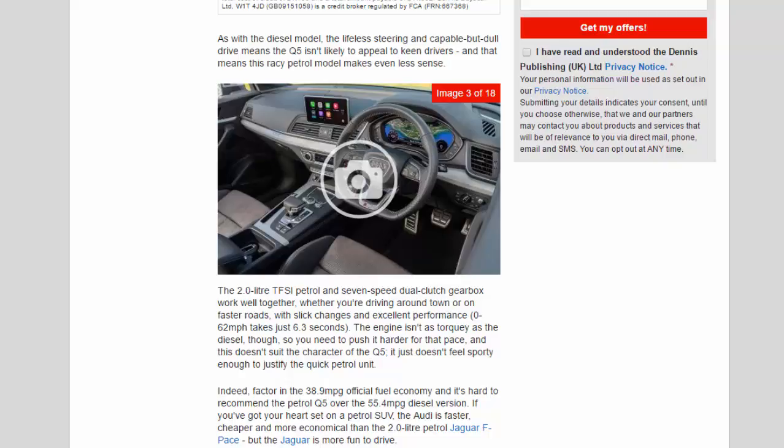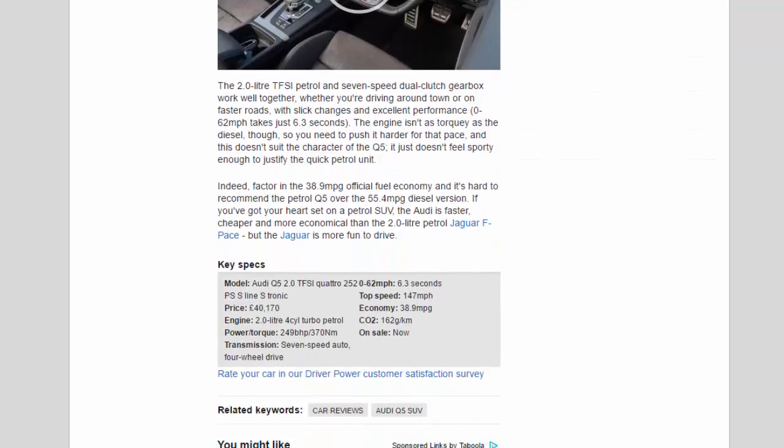Factor in the 38.9 mpg official fuel economy and it's hard to recommend the petrol Q5 over the 55.4 mpg diesel version. If you've got your heart set on a petrol SUV, the Audi is faster, cheaper and more economical than the 2.0-litre petrol Jaguar F-Pace, but the Jaguar is more fun to drive.